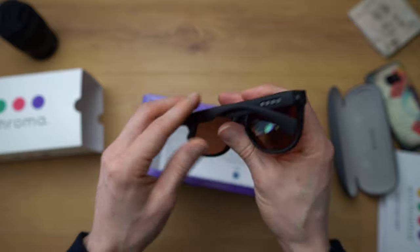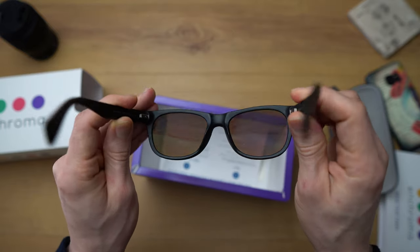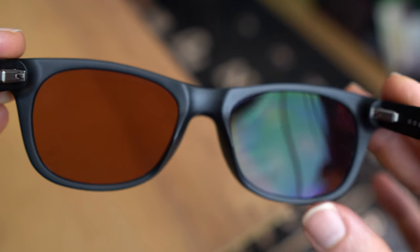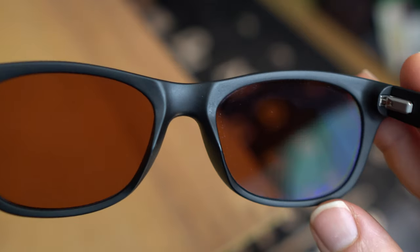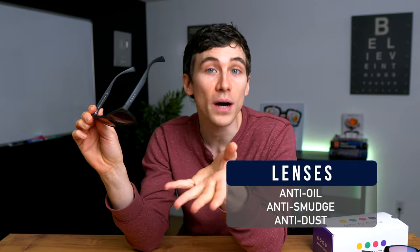Trivex is a superior lens product — very light, a safety material, offering 100% UV light protection, and the overall optical quality is way better than most other types of plastic. The other thing I really like about the Enchroma lenses is that they also have anti-reflective coating — not just on the front surface, but on the back as well. That helps improve the quality and clarity of your vision looking through the lenses. On top of that, they have anti-oil, anti-smudge, and anti-dust properties. Like Pilestone, they also offer the option to send in your own frame for a prescription lens.